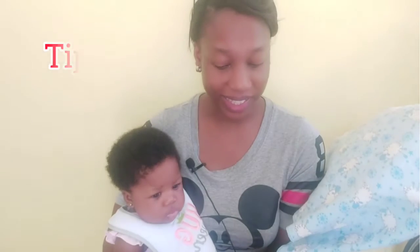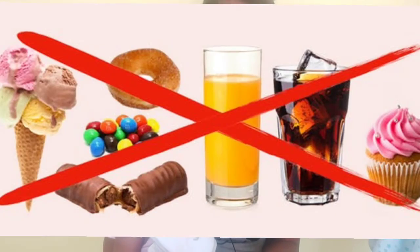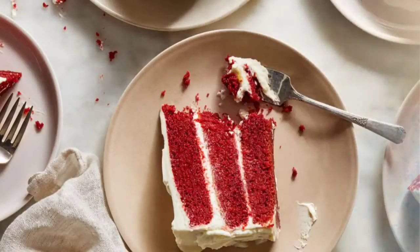Tip eight: strictly limit sweets and desserts. Cake, cookies, candy, and pastries are high in sugar and are likely to raise your blood sugar level too much. These foods often contain a lot of fat and offer very little nutrients.